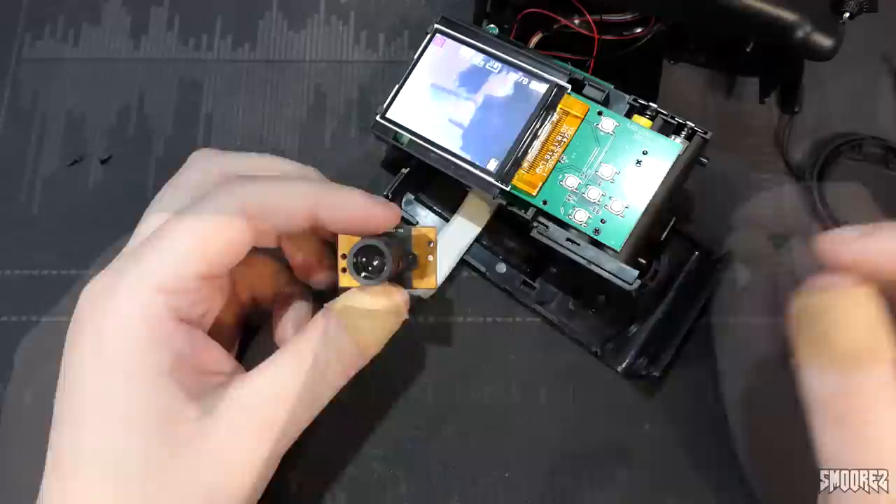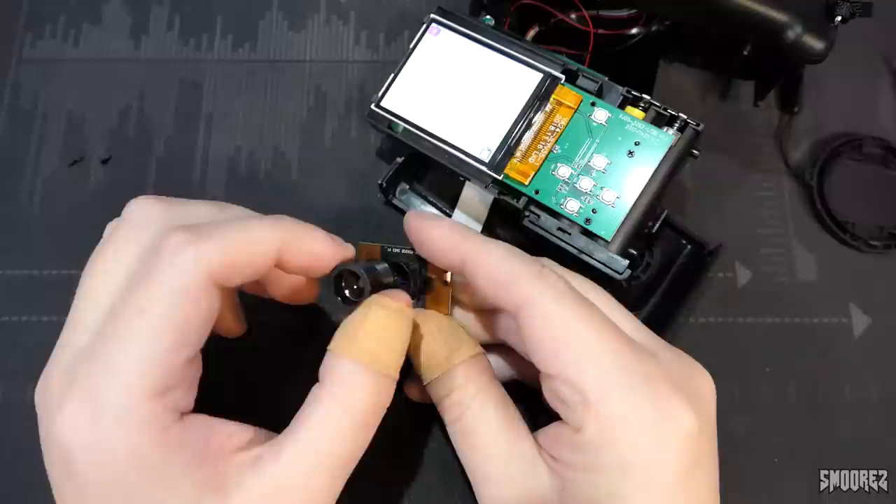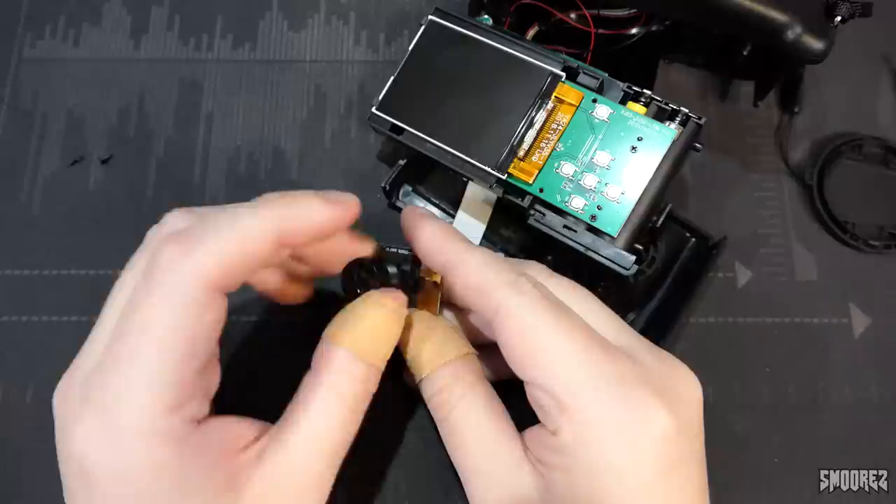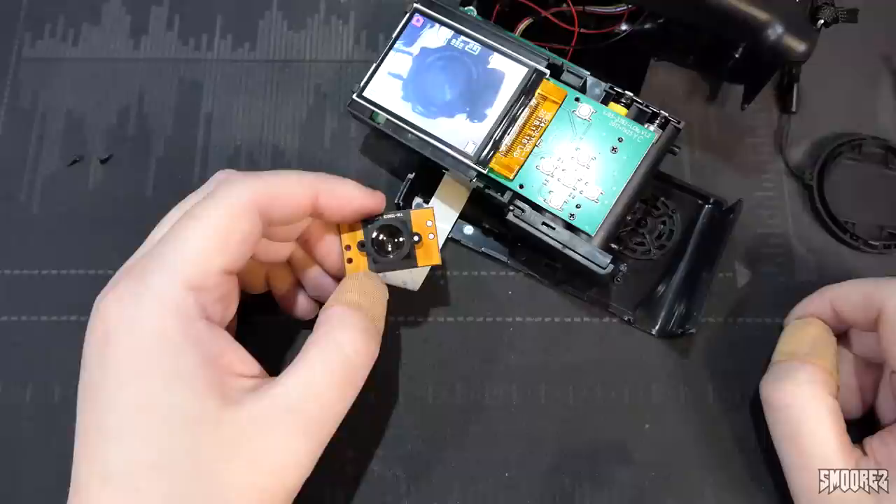This is what happens when you take the lens off a sensor — there you go. After reassembly I tested it: the flex cable wasn't seated correctly, but after fixing that it works. You can actually twist the lens just like old webcams to focus in or out — twisting it makes things completely out of focus, twisting back brings it completely in focus. So that is how this camera functions — exactly like an old webcam lens.